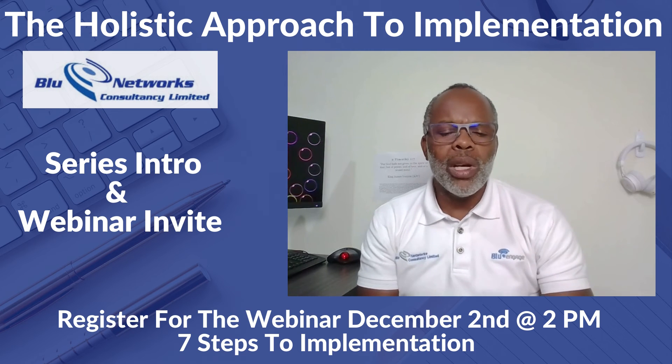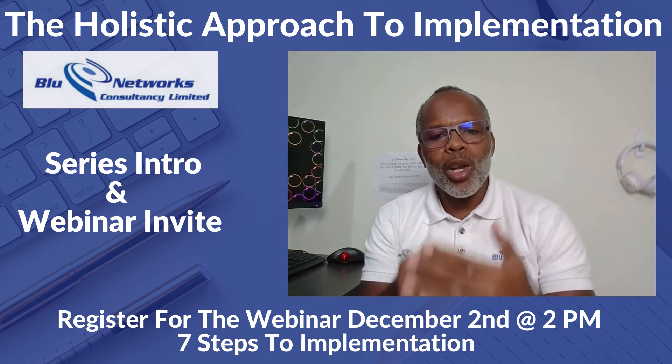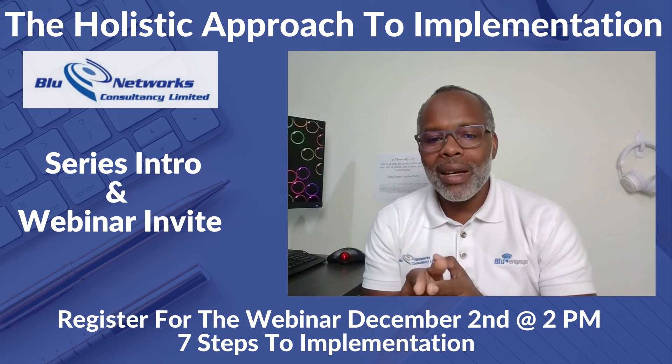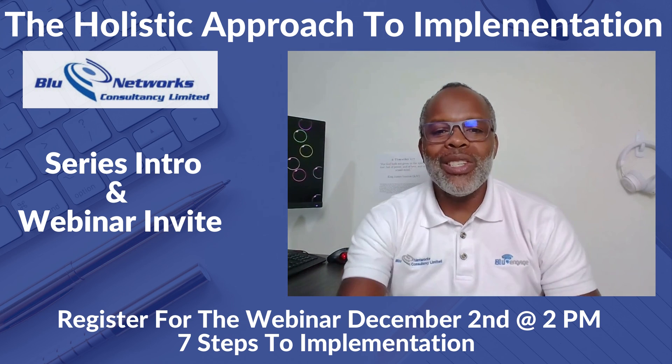We spoke about a lot of characteristics, and now we are bringing to you some of the steps and things that we do to actually increase success in our implementations. We want to make you a part of it on December 2nd at 2pm. The link for the webinar is below in this post. See you soon guys!